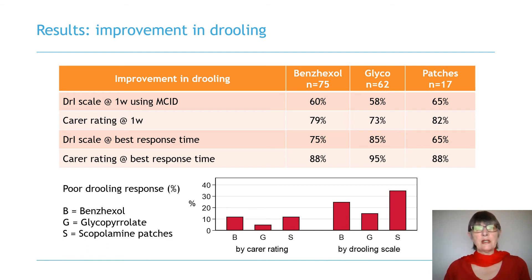Among the 110 participants, benzhexol, glycopyrrolate, and scopolamine were prescribed 81, 62, and 17 times respectively. Based on drooling impact scale scores at the best response time and a clinically important difference, glycopyrrolate had the best success rate of 85%, compared with 75% for benzhexol and 65% for scopolamine. Glycopyrrolate also offered the best response as rated by carers. Conversely, as the graph shows, fewer children responded poorly to glycopyrrolate on both rating scales.